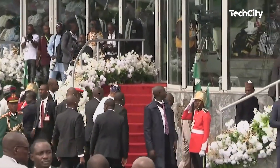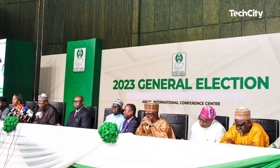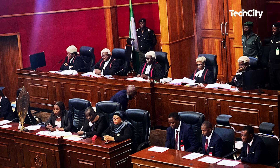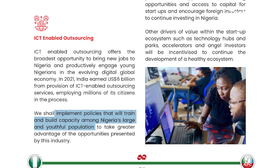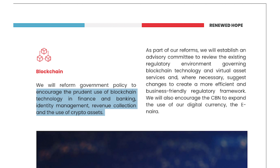And before we go, Nigeria will today get a new president after the February 25th general election, which many regarded as inconclusive and largely violent. As Labour Party's Peter Obi battles it out in court and the election tribunal, here's a reminder of the new president APC's Bola Ahmed Tinubu's tech plans for his four-year tenure. According to his manifesto, he has promised to create 1 million new jobs in the ICT sector within his first 24 months, develop policies that will train and build capacity among Nigeria's large and youthful population to encourage them to offer outsourcing services like India, and encourage the prudent use of blockchain technology in finance and banking, identity management, revenue collection and the use of crypto assets.